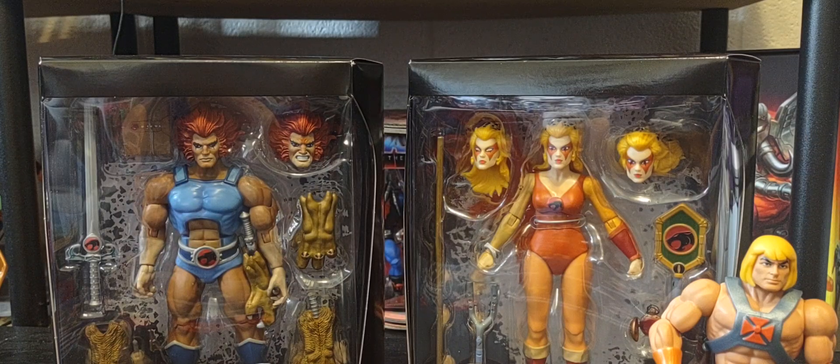Having these two iconic brands together in the same universe is going to be amazing. I hope we'll get some playsets and vehicles - seeing a Cat's Lair slash Grayskull type of playset would be very cool. There's a quick little look at my newest figures in my collection. This is brand new - I just started collecting these two amazing figures and I hope to get more very soon.